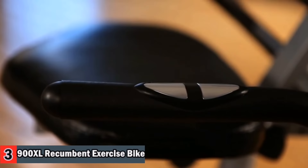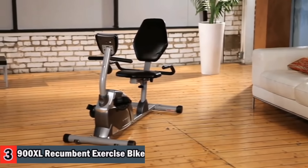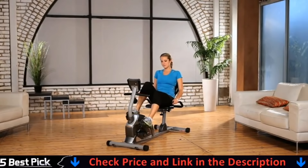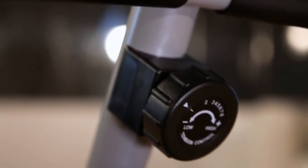The large oversized seat cushion and backrest accommodate users of any size. An easy-to-read LCD display indicates distance, calories burned, time, speed, and heart rate information. The recumbent stationary bike offers a challenging cardiovascular workout while minimizing stress on your joints and back.